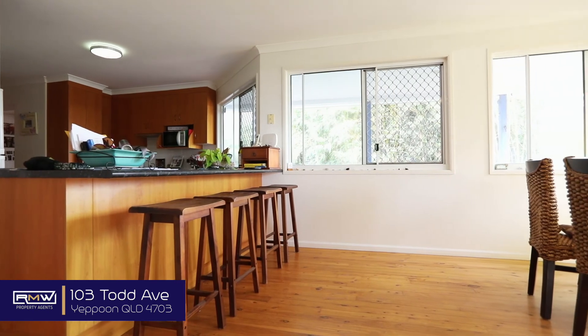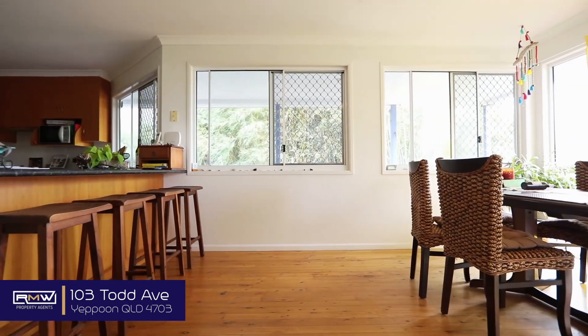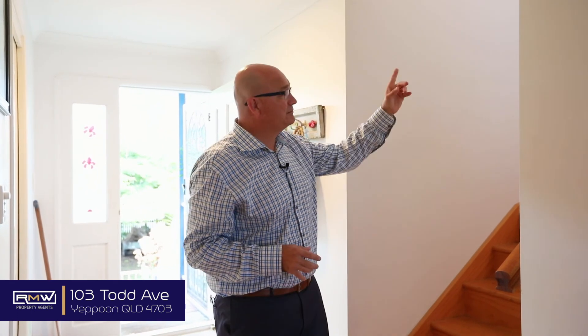The moment you enter this property you get that feel of a beachside home, coastal living. This level has timber flooring all the way through, the four bedrooms, the bathroom, the three living spaces, open plan kitchen dining — and everything faces the ocean, so you're going to get those cool coastal breezes. It's a great living space. Upstairs, the master bedroom and the ensuite.